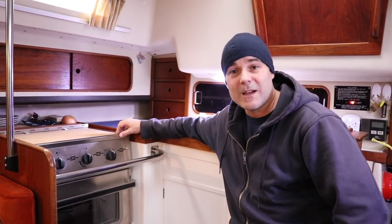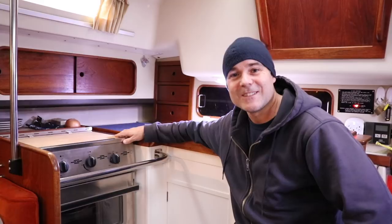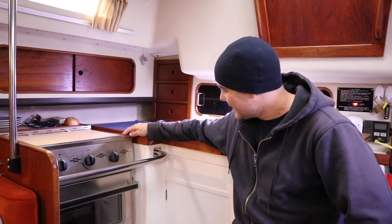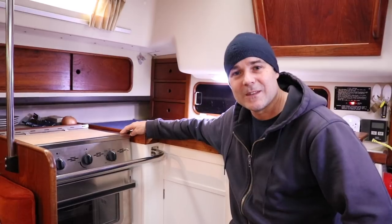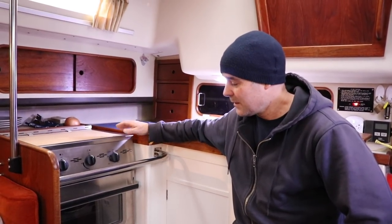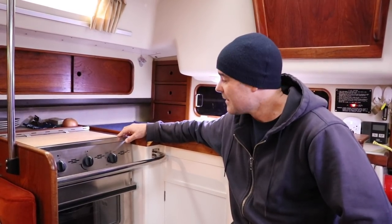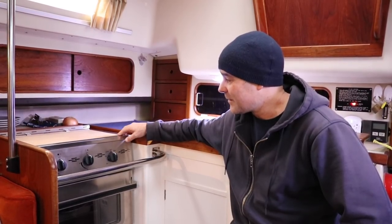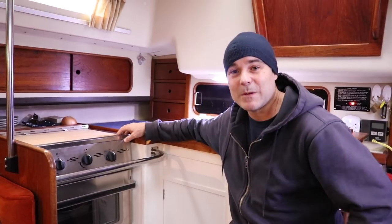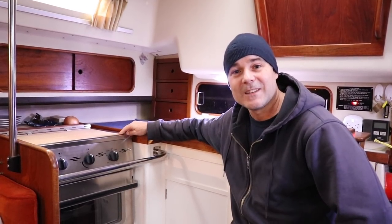I hope you guys enjoyed seeing the stove and galley upgrade. I know it's just some paint and a new stove, but when this is all you have it's kind of exciting — there's a fresher look in the galley now. The boat's from 1982 so I can't make it look new, and that's not what I'm trying to do — just trying to make it look a little nicer and make day-to-day living easier. With that said, I'm going to have to do some cooking on this stove. What's your vote — salmon recipe or halibut recipe? Let me know in the comments and we'll see you on the next video.